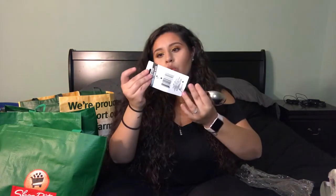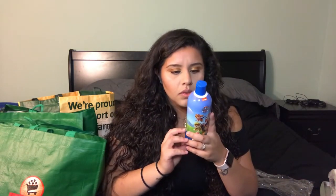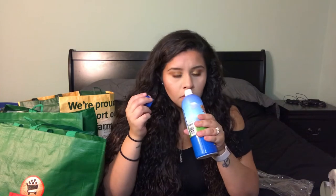I also got an ice cream scooper from Cooking Concepts — for a dollar. I also got this Paw Patrol bubble bath for my son. It's 16 ounces, has vitamin E. It smells pretty good actually... well, it kind of smells like NyQuil. So I might have to test this out on myself first before I test it out on my son.